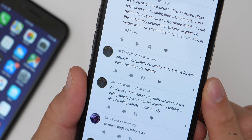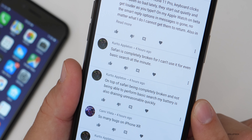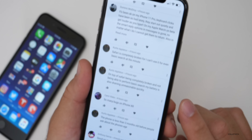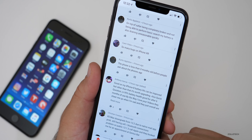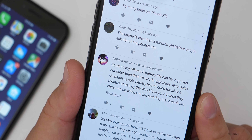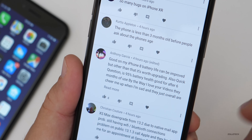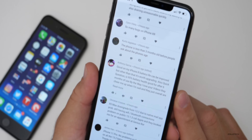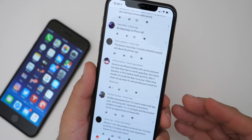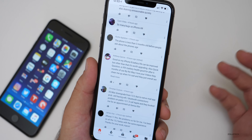One person says Safari is completely broken — can't use it for even basic search, and battery is also draining unreasonably quickly. I would try a reboot. Someone else says it's good on their iPhone 8 — battery life could be improved but it's worth upgrading. They also ask if 95% battery health is good after six months — yes, that's about normal. Apple says 80% after two years is what they expect, so anything 80% or better after two years is the expected depletion rate.